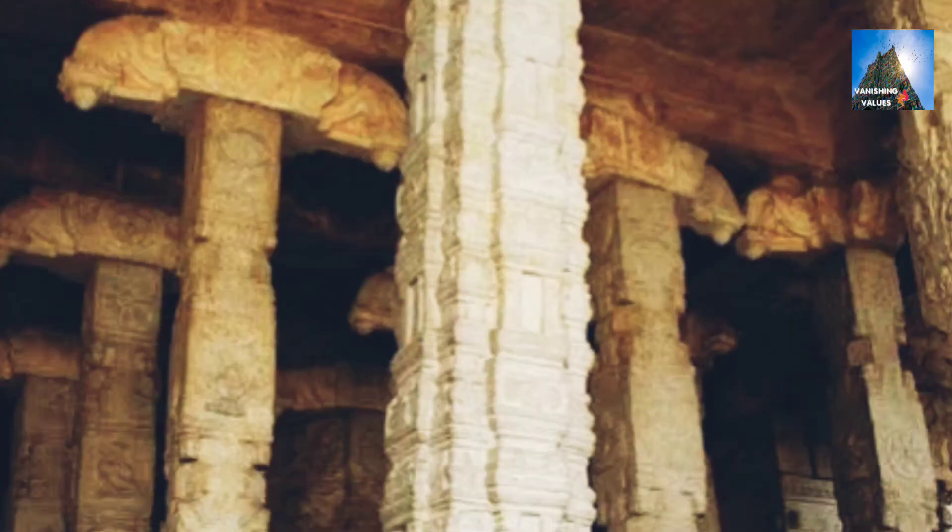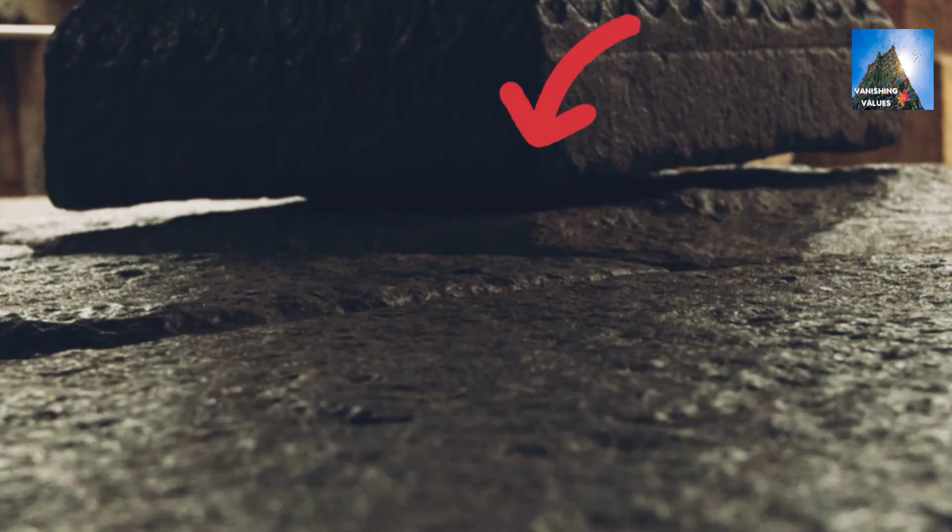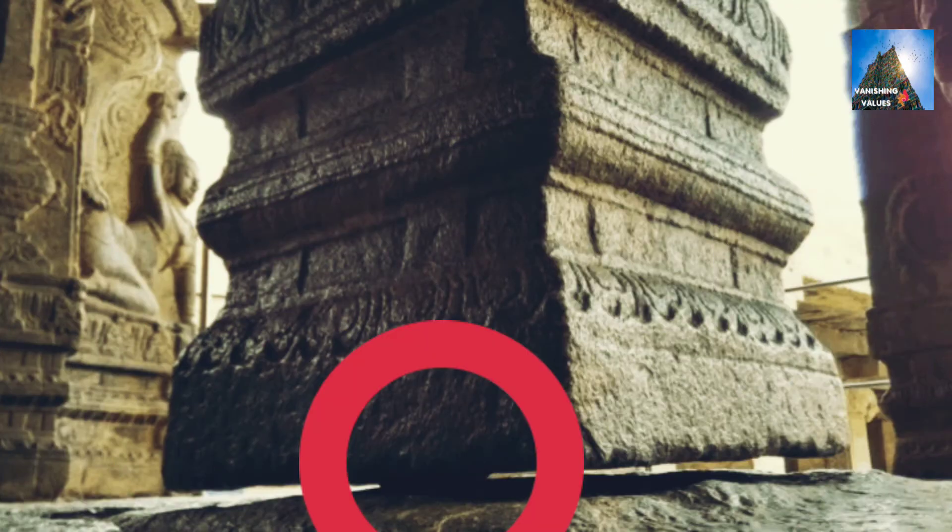The fact is, it was not touching the ground before the British Empire. But now it slightly touches one of its corners, so that you cannot pass a piece of cloth from one side to another as it will get stuck.